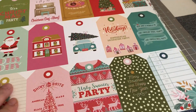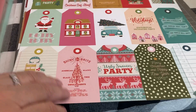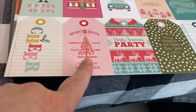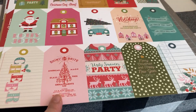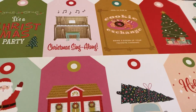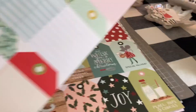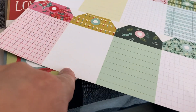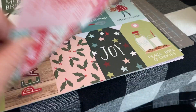Here's Simple Stories Mix and Mingle and their tags — I really like some of them. I went through there and picked up Cookie Exchange and Holidays tags. The back of theirs is a little different — they have a pattern actually; some are blank but most have grids or writing space in the back. That's really cute.